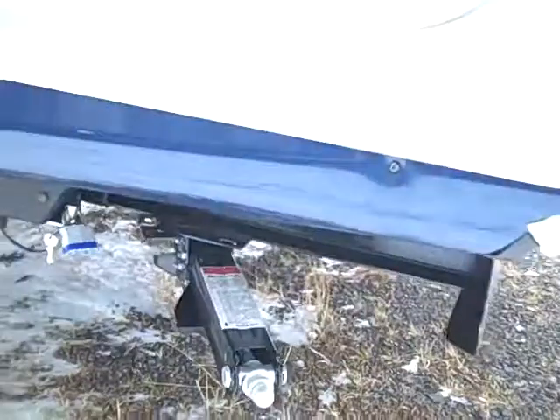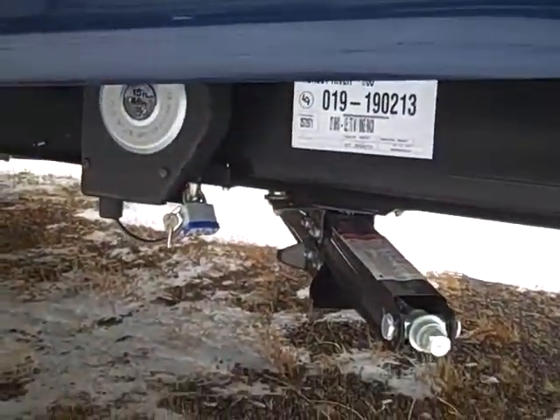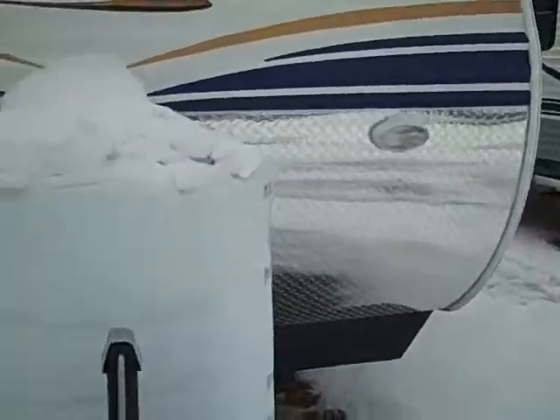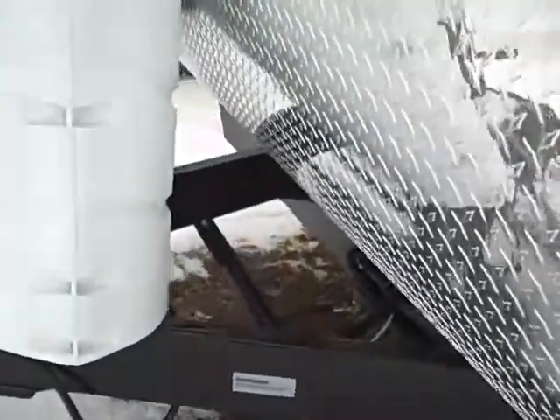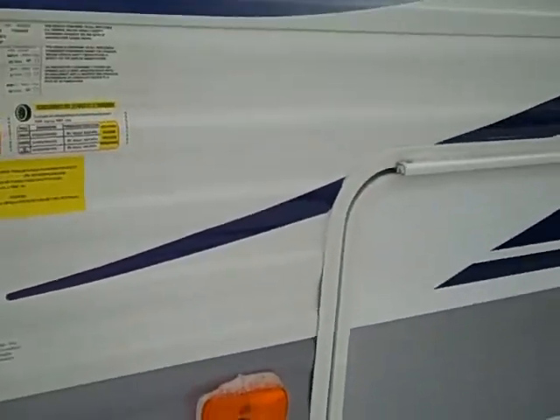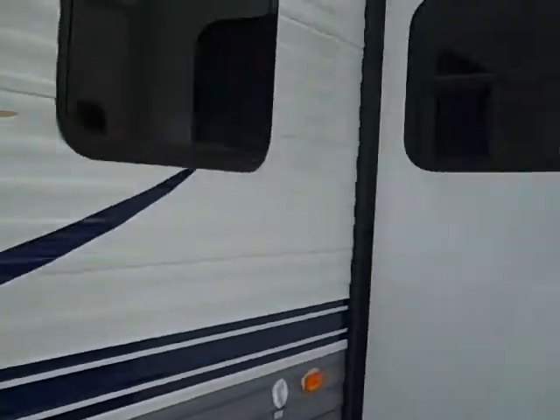I'll show you that outside storage real quick. One nice thing is Revere finishes off all their storage like this, really makes it nice, and there's a light over there. Jacks right there, and then there is a kind of a lock right there that you could put on a four-wheeler or something if you wanted to keep it safe. There's a rock guard on the front of this camper, you've got the propane tanks with the cover over — those would be full. We put a new interstate battery in a battery box right there. This camper weighs in at 6550.